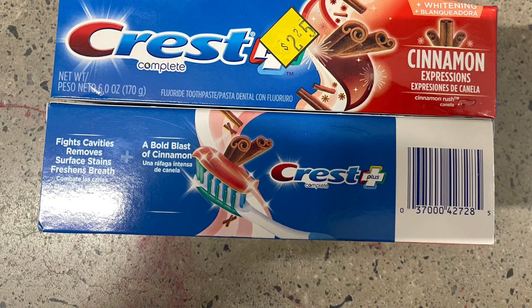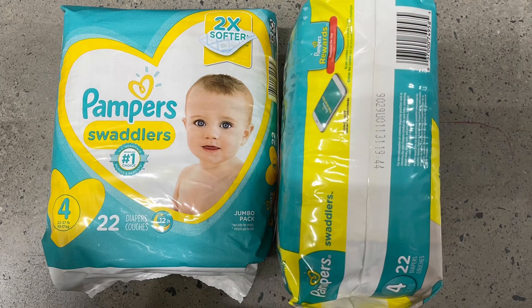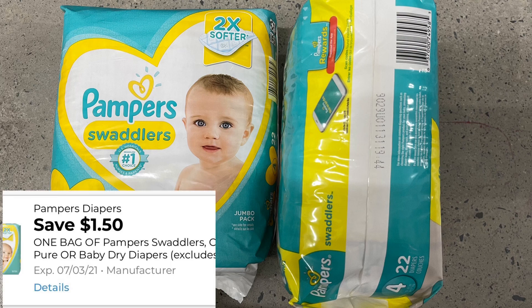The Crest toothpaste here will ring in at $1.12 starting Friday, June 11th. We do have a $1 coupon from the June P&G making this just 12 cents. These Pampers are ringing up $9, and on Friday they will ring in at $4.50. We do have a $1.50 digital coupon making these only $3.